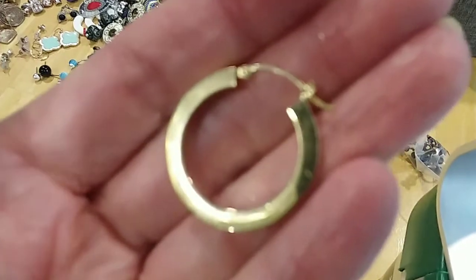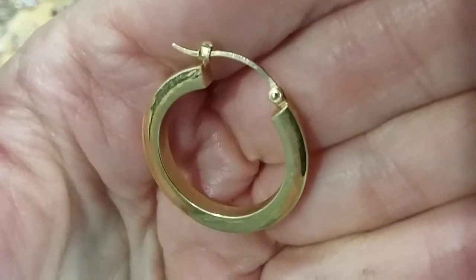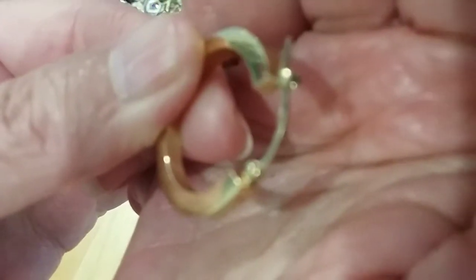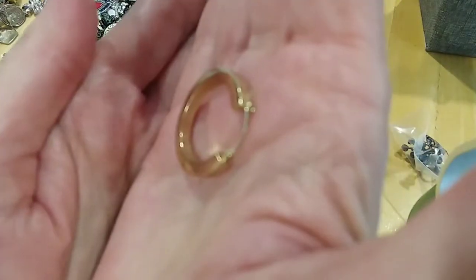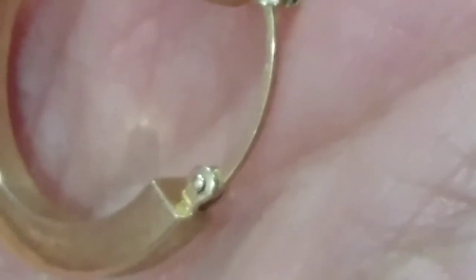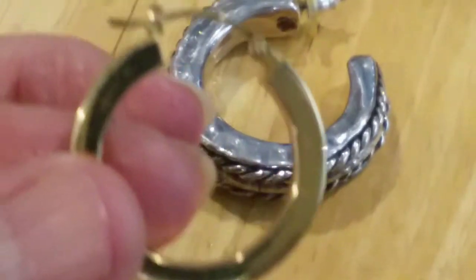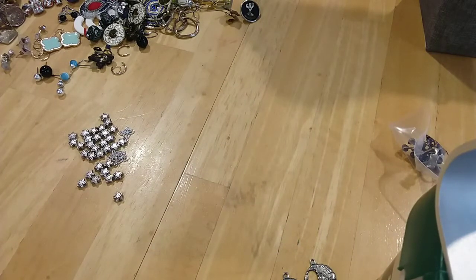Here's another one that's marked 14 carat. Now, where is it marked? Right there on top — it's just hard to see it. 14 carat, very pretty. These singles are just going in my tray — let's put them over to the side.